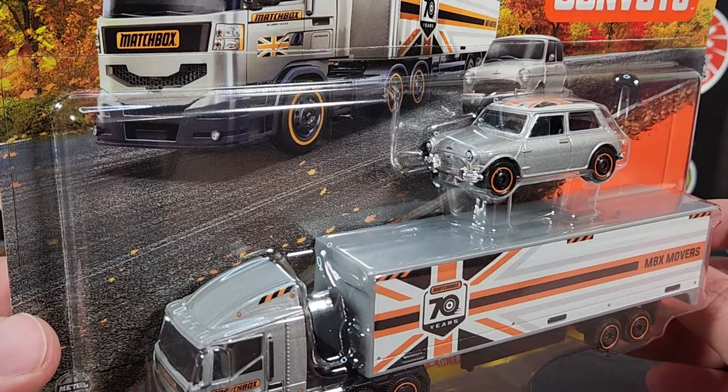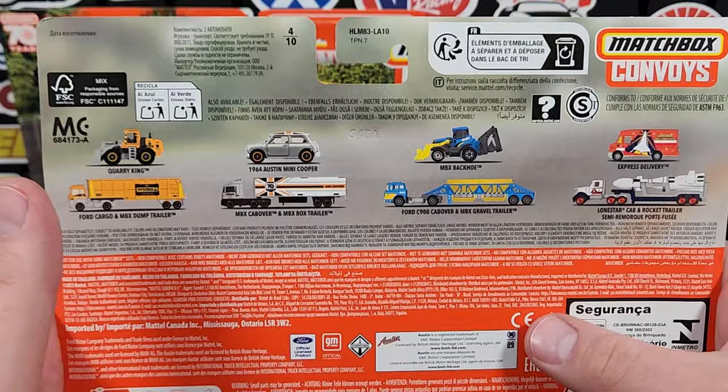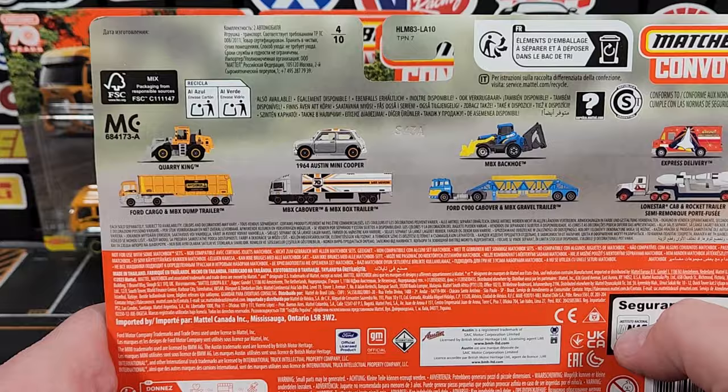That is the Austin Mini Cooper — 65 Mini Cooper. Obviously all new decos for the 70th anniversary. This is the entire mix on the back. The rocket is carried forward. I picked these up from O'Reilly's Auto Parts. I didn't buy a case like I did the last mix, so I didn't find the rocket one — I just put together the three new ones.